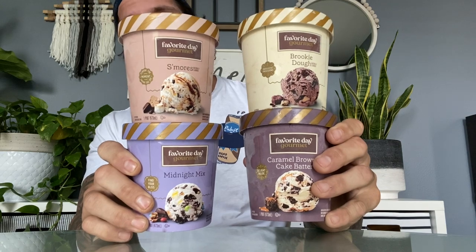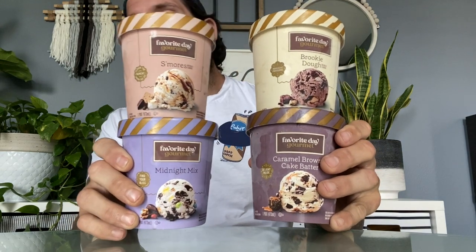Tonight's ice cream review is four random flavors from Favorite Day Gourmet. Those of you who are not immersed in the social media food universe like I am probably are unaware that Target has a store brand — formerly called Archer Farms — and they've recently changed over. It's very confusing, but all you need to know now is that the new hotness is Favorite Day.